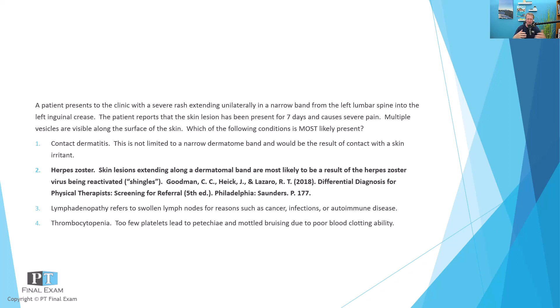The microbleeds give a purplish, deep purplish, dark red hue to the skin, just because of the very leaky blood vessels resulting from the low platelet count. That's what thrombocytopenia is — a low platelet count.